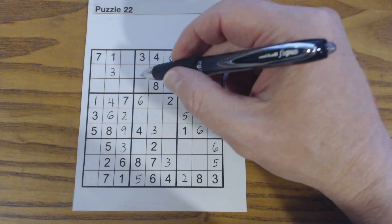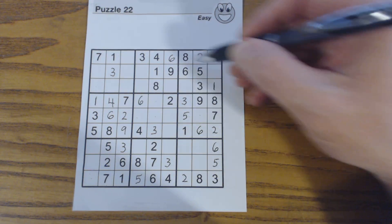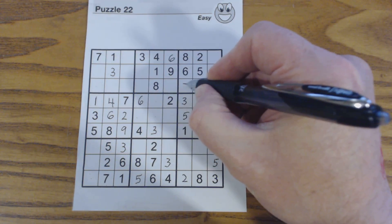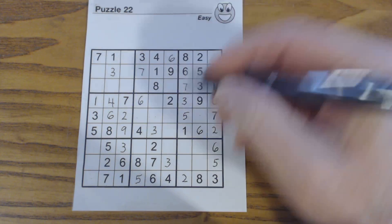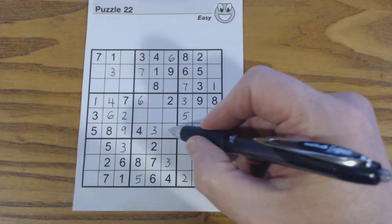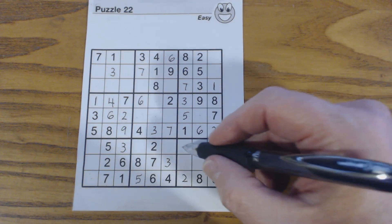Now let's do 7s. There's a 7 there, 7 there, so that's a 7. A 7 makes that a 7 as well. Going through the remaining sections for 7s.